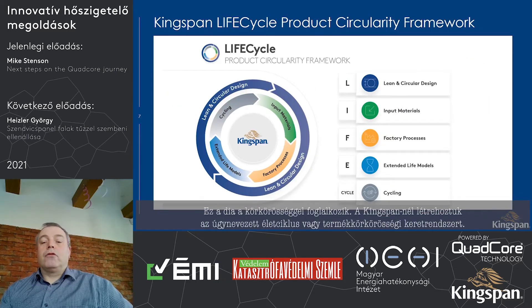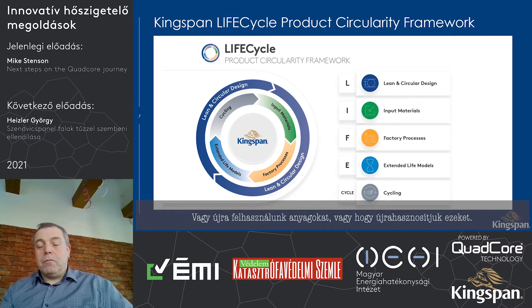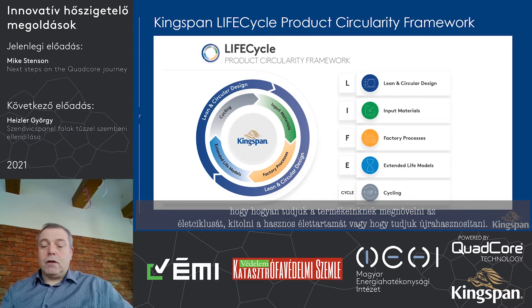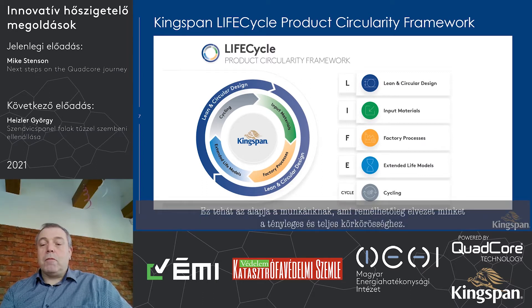At Kingspan, we have created a product circularity framework. Circularity and sustainability are much more than just using renewable resources or reusing material. We take a much more holistic view, starting with lean and circular design using our products, input materials, and factory processes — how we can extend our products at the end of their first life, and then the whole piece around recycling. Our sustainability and circularity team will guide us in our journey towards true circularity.